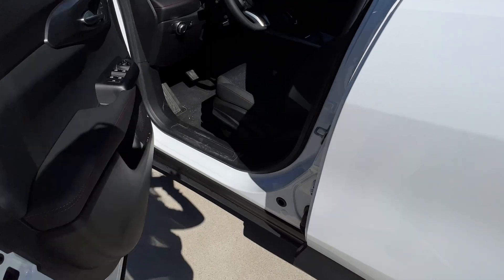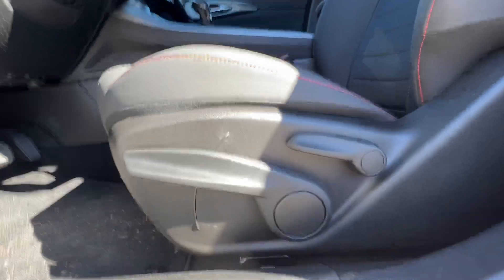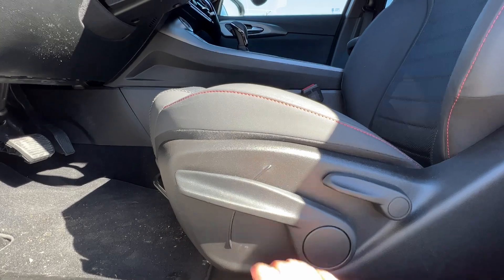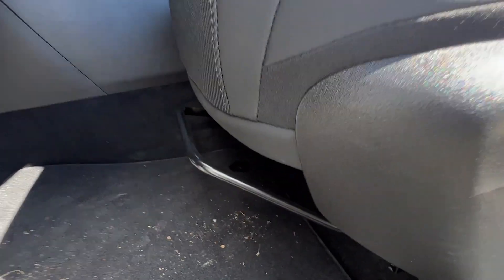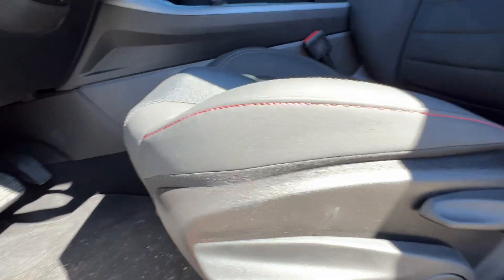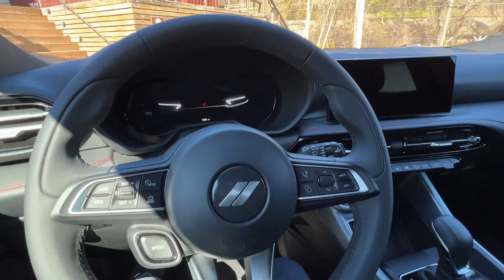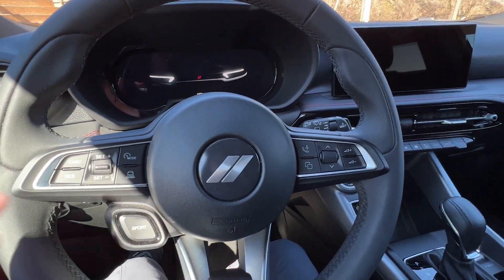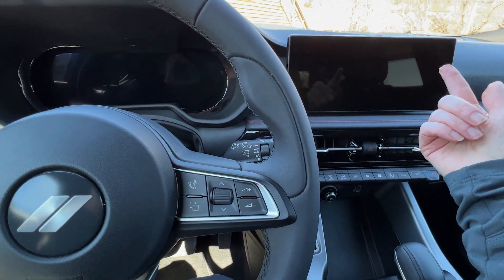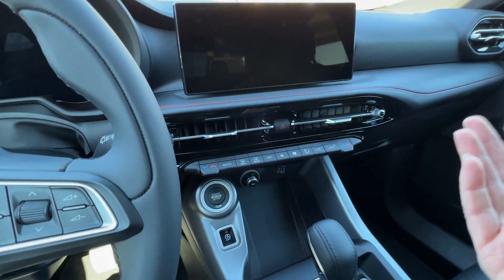As we hop inside the GT, I'll point out one of the other differentiators: you have manual seat controls here. This is for your seat back, this adjusts your seat height, and then you have your pull here to move the seat forward or backward. Popping inside, everything here looks the same — you have the same intro graphic and the same 12.3 inch screen.